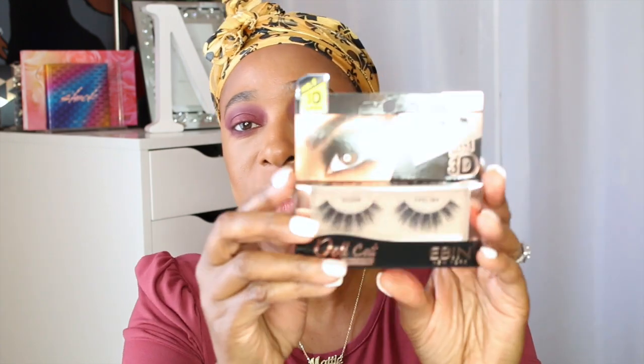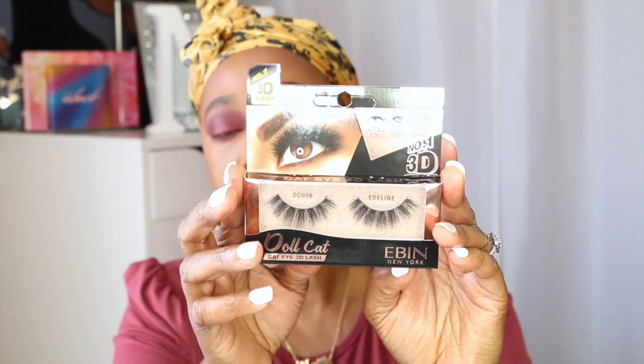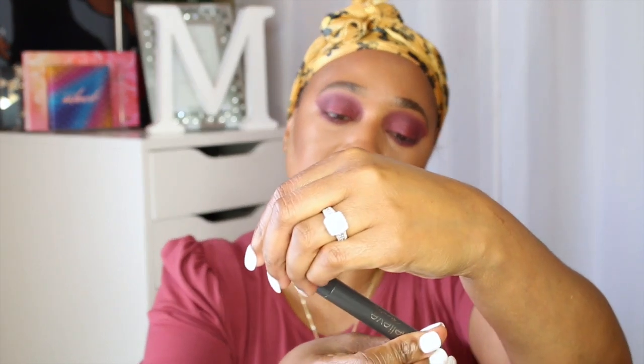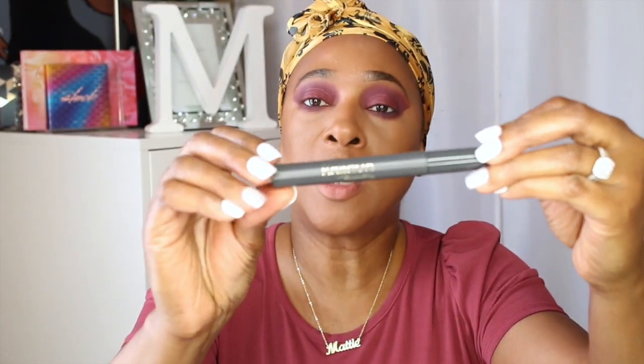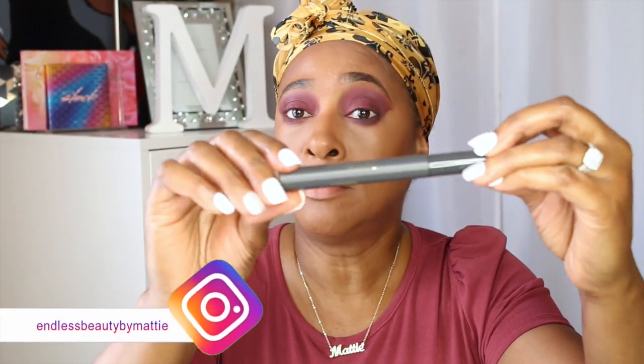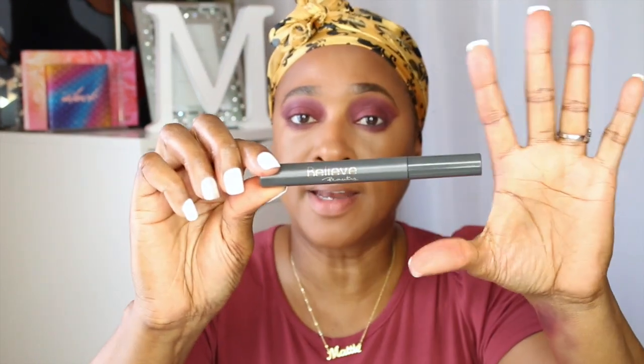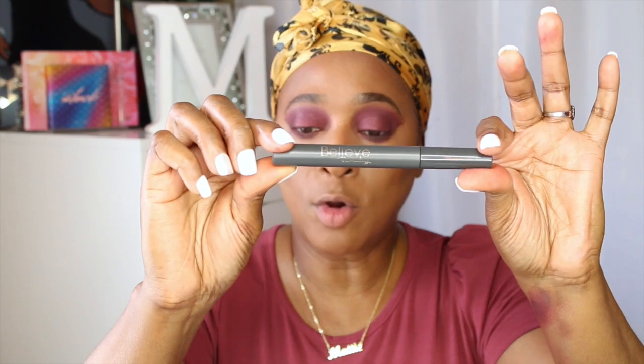Now I'm going to go ahead and apply my lashes. I'm going to do these off camera so it won't take up so much time, because I have to get perfect with these eyelashes. For the mascara, I will take my Believe Beauty HD Skinny Mascara — you can get this from your local Dollar General store, they have this makeup brand in their store.